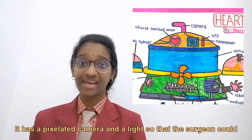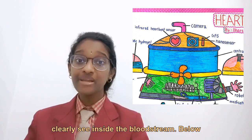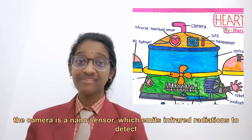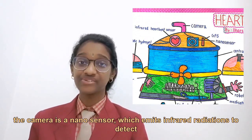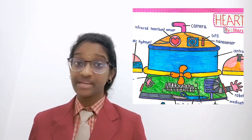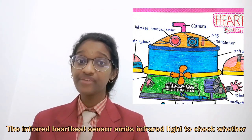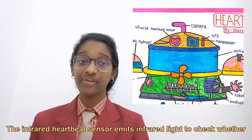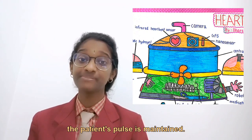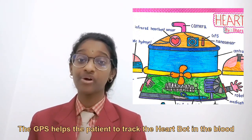At the top of the central compartment, there is a pixelated camera and a light so that the surgeon can clearly see inside the bloodstream. Below the camera is a nano sensor which emits infrared radiation to detect tumors at early stages or other abnormalities — if detected, a beep sound alerts the surgeon. An infrared heartbeat sensor checks whether the patient's pulse is maintained, and a GPS helps track the HeartBot in the bloodstream.